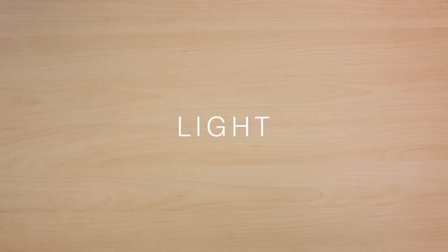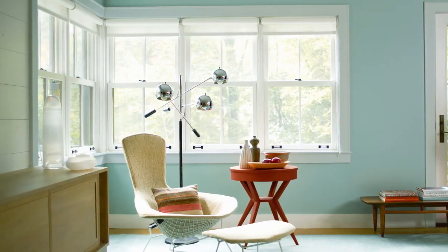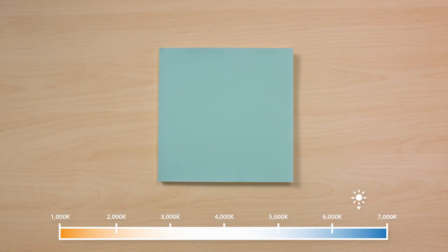When selecting a color for your home, consider all lighting conditions. Light plays a major role in how color will transform a room. Let's start with daylight. Colors will change under different lighting used in the home, such as artificial light sources.